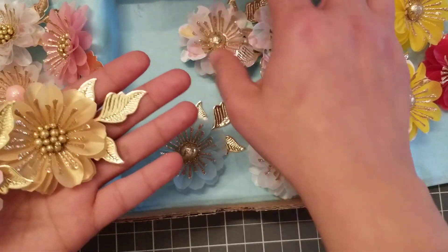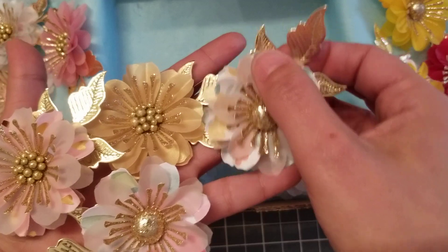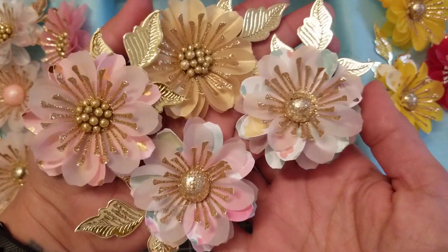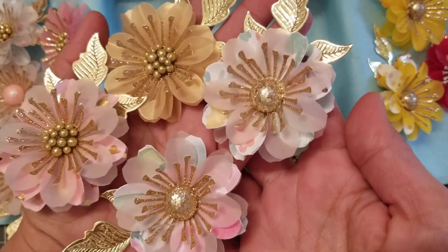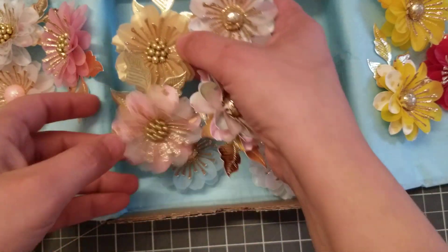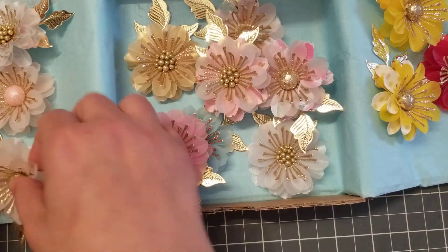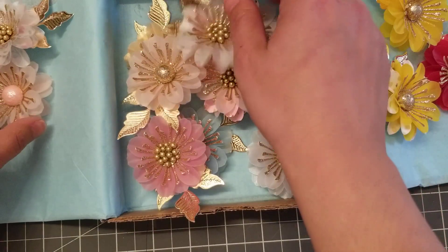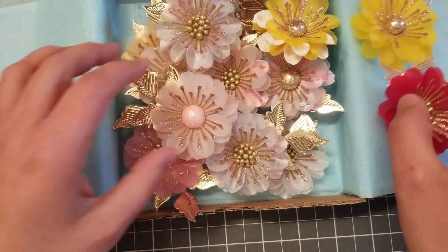These are so delicate, oh my gosh. I don't even want to use them — these are the type of flowers you want to hoard. But I will make a card, I will make something and show you guys. I'll put all of Gloria's information in the description bar, so definitely pass by her Instagram and show her some love. If you guys want to purchase, send her a message through DM.